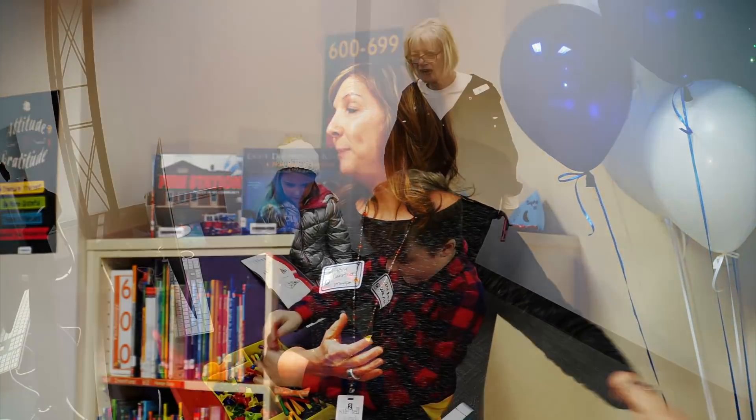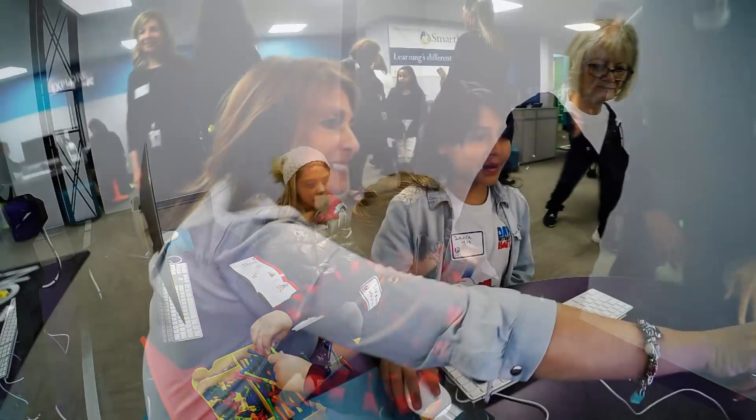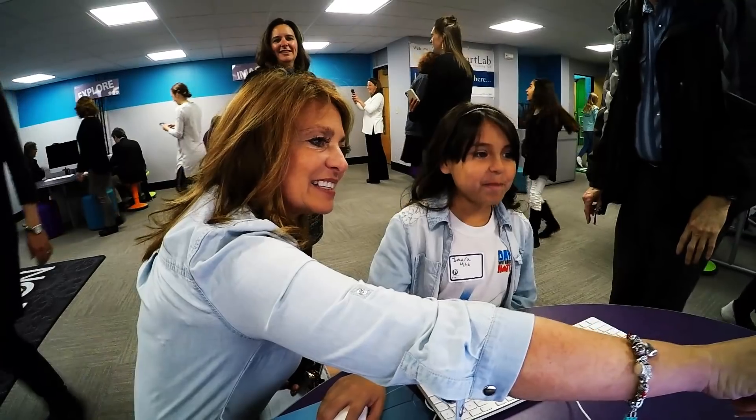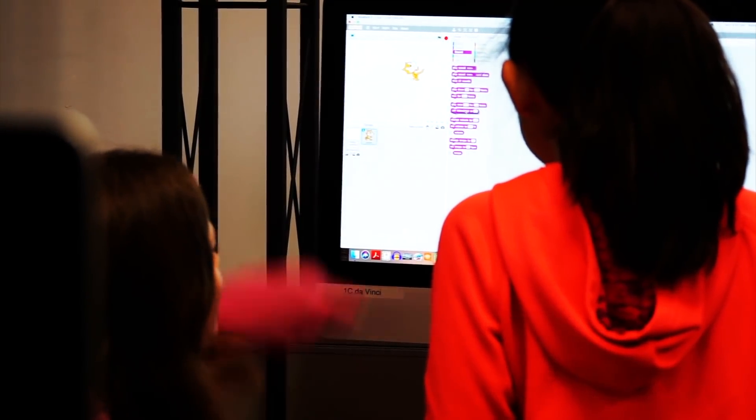I can't think of a group more deserving of a special space like this, and I'm so glad that we have this for you. This is possible because people love you and they believe in you. All of these people know that you are the future, and you guys are going to solve the problems. We talk about a quote that says you have more power in your fingertips than any other generation has had. What are you going to do with that?